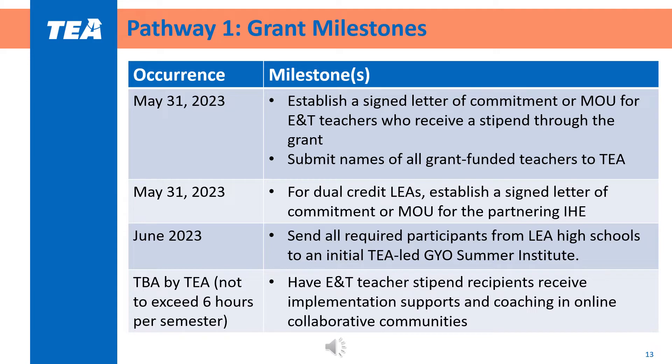This table outlines the major grant milestones for Pathway 1. By the end of May, districts should identify, submit the names, and receive a letter of commitment from the education and training teachers who will receive a stipend. Districts planning to offer courses for dual credit will need a signed letter of commitment from the partnering Institute of Higher Education, or IHE. In June, Grow Your Own hosts the annual Summer Institute. Required attendees include education and training teachers, campus principals, college and career counselors, and LEA grant managers. Throughout the year, education and training teachers who receive a stipend will participate in collaborative online communities to support implementation.